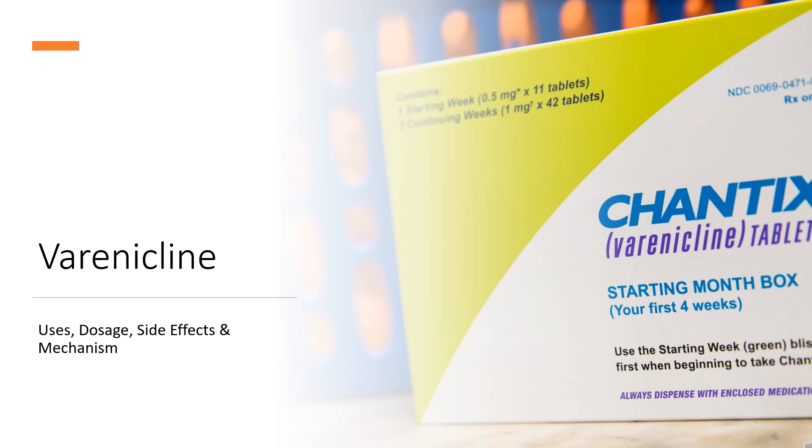In this video: What is varenicline? What is varenicline used for? Contraindications. What are the side effects of taking varenicline? How does varenicline work? How to use varenicline?